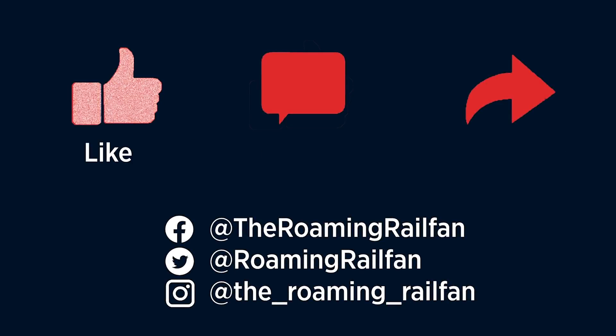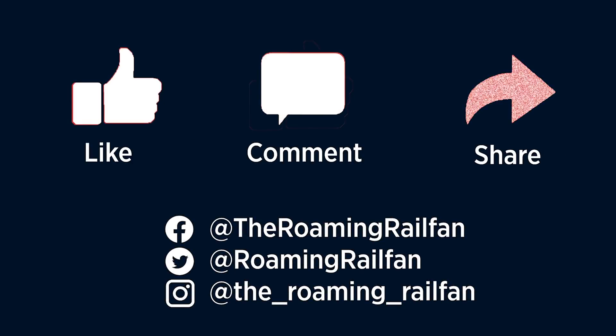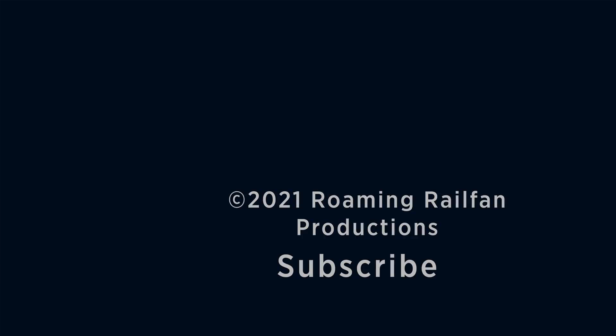Thanks for watching. Be sure to hit the like button and subscribe. Also check out my social media pages.